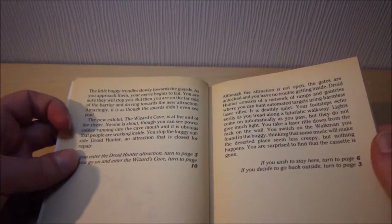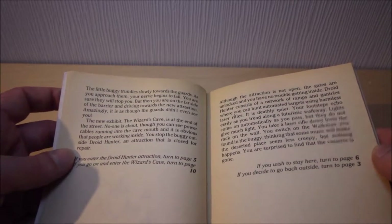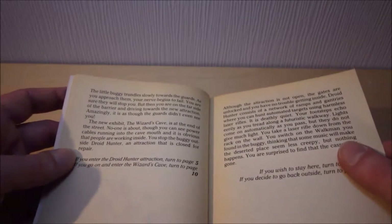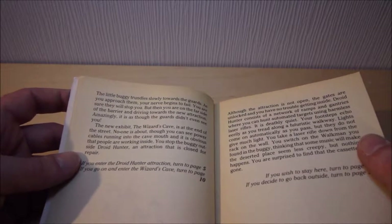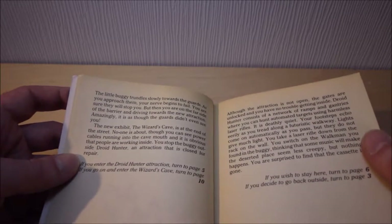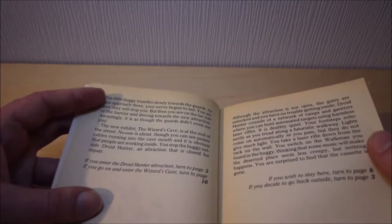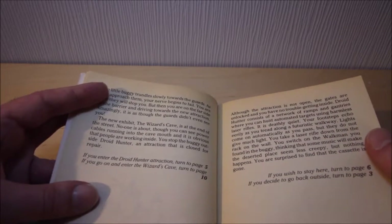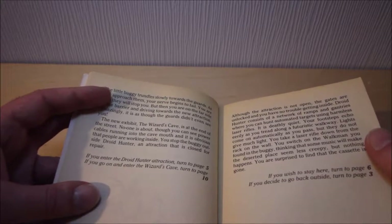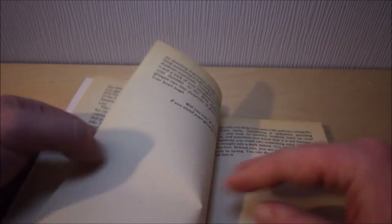The little buggy trundles slowly towards the guards. As you approach them your nerve begins to fail - you are sure they will stop you. But then you are on the far side of the barrier and driving towards the new attraction. Amazingly, it is as though the guards don't even see you. The new exhibit, The Wizard's Cave, is at the end of the street. No one is about, though you can see power cables running into the cave mouth, and it is obvious that people are working inside. You stop the buggy outside Droid Hunter, an attraction closed for repair. Given Droid Hunter is right here, let's go to the Wizard's Cave instead.